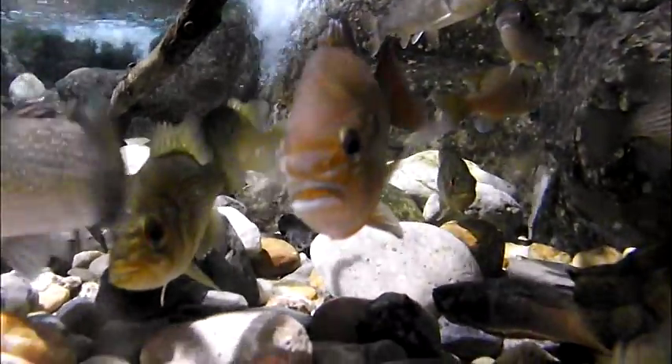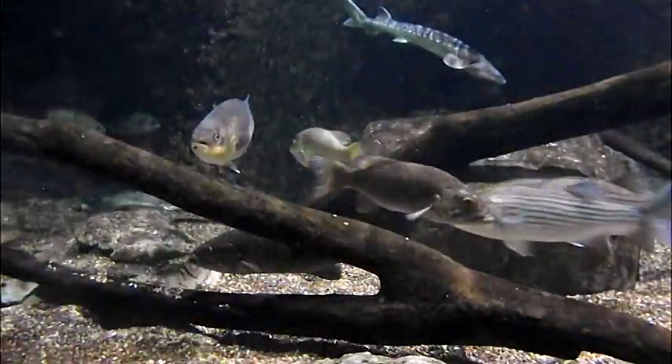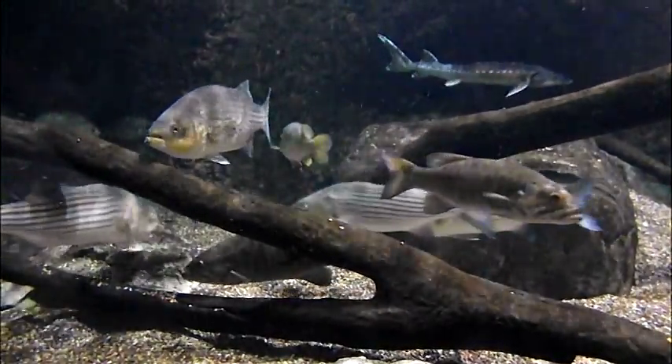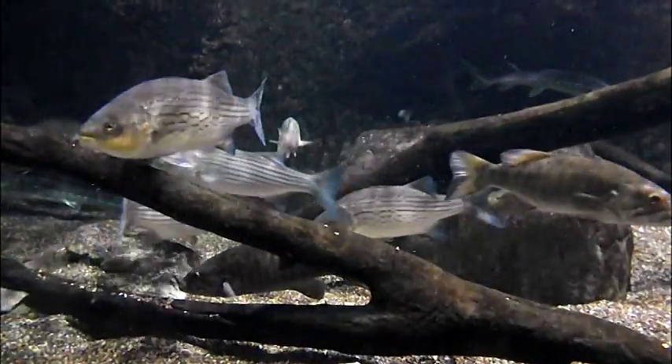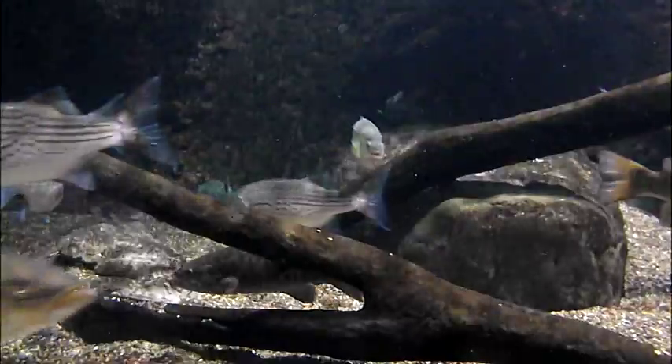In turn, bluegill are essential to the survival of larger species, including the large and small-mouthed bass, trout, muskellunge, turtles, northern pike, perch, walleye, catfish, and even larger bluegill.